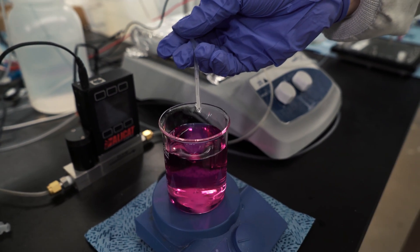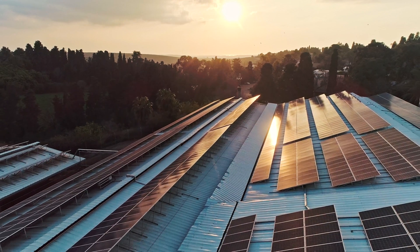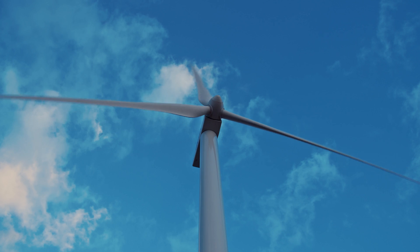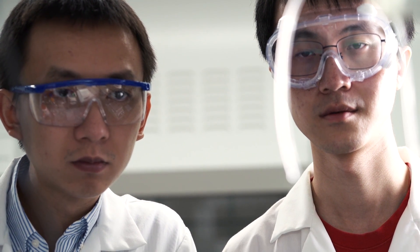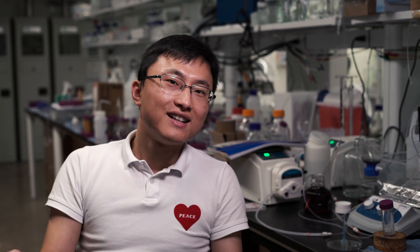Nowadays with more distributed energy generation — for example, everyone's roof can have a solar cell to generate electricity, and every place can have a wind turbine — it becomes a different way we produce energy. We will need a matched way for this energy to be consumed, which is why we are more and more interested in localized chemical synthesis. We can use those scattered energy sources and directly generate the products that we want.